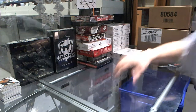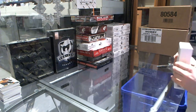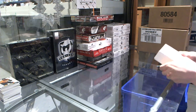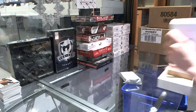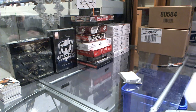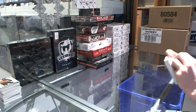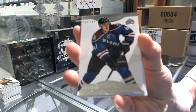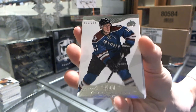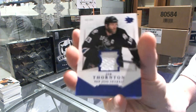All right, on to the fourth and final box of the half case. Base card, number 299 for the Colorado Avalanche, Tyson Barrie. We've got a jersey, number 299 for the San Jose Sharks, Joe Thornton.